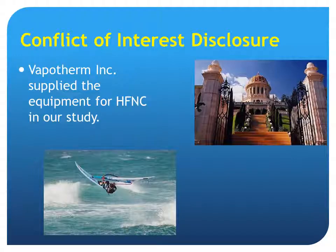My disclosure: Vapotherm Corporation supplies the equipment for the high-flow nasal cannula in our study. My second disclosure is that I am coming from the beautiful city of Haifa in Israel. And my third disclosure is that it's not me in the picture.